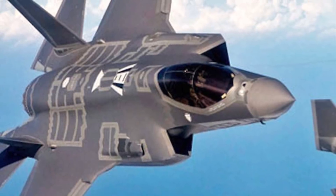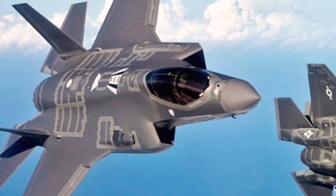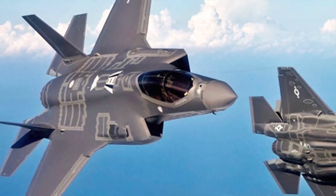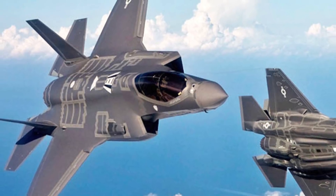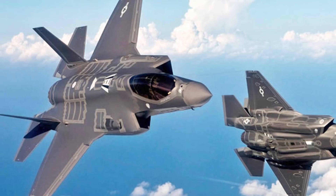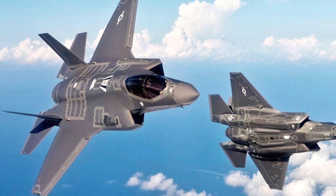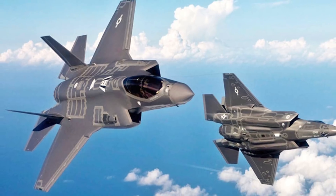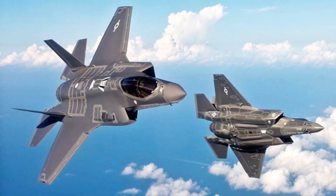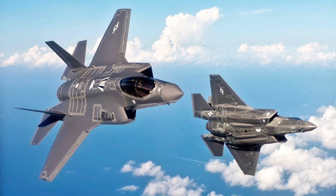In a combat environment, the F-35 has the following options to defeat the S-400: 1. Outrun, 2. Outmaneuver a missile, 3. Stealth to avoid detection, 4. Use EW suite to jam S-400, 5. Long-range preemptive standoff strike. We will analyze each of these one by one and rate the chances the F-35 has against S-400 on a scale of 5.